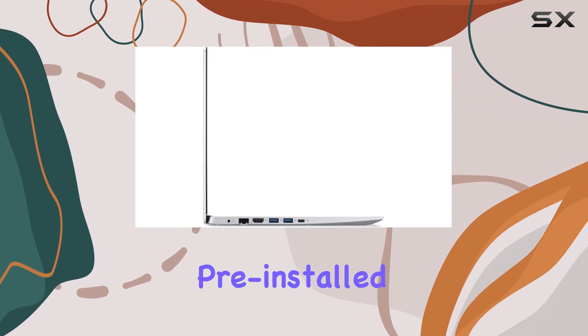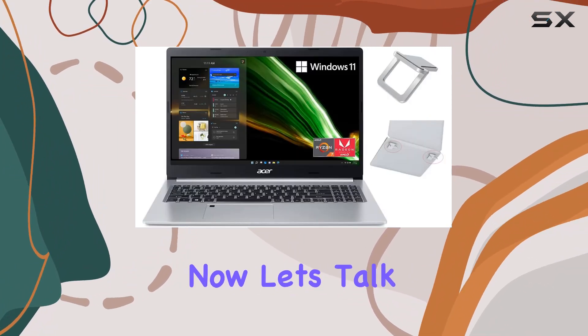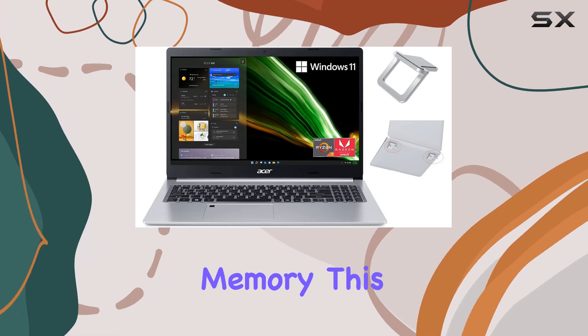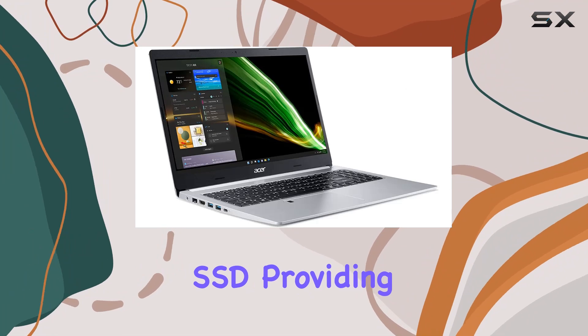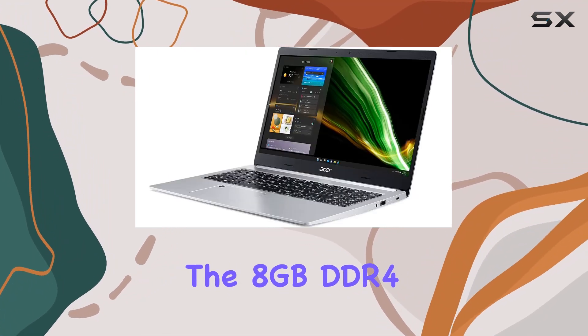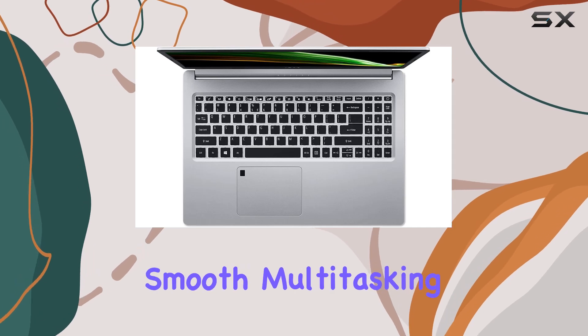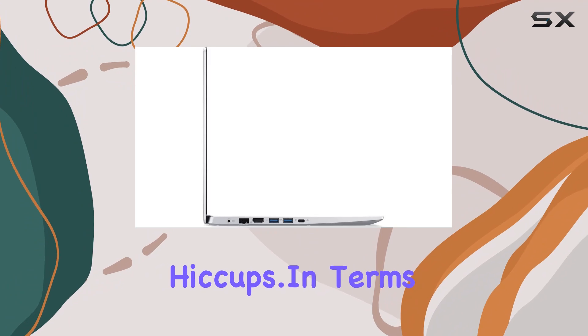With Windows 11 Home pre-installed, you're getting the latest software experience right out of the box. Let's talk storage and memory. This model comes with a 256GB SSD, providing fast boot times and responsive performance. The 8GB DDR4 RAM ensures smooth multitasking, allowing you to breeze through your workload without any hiccups.